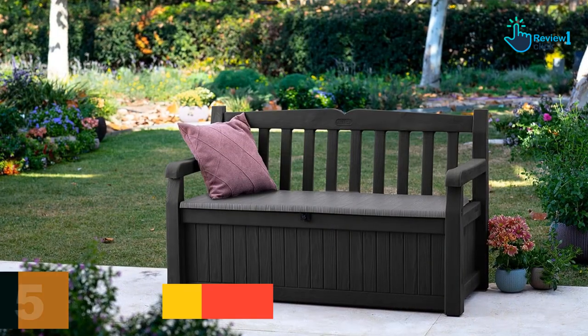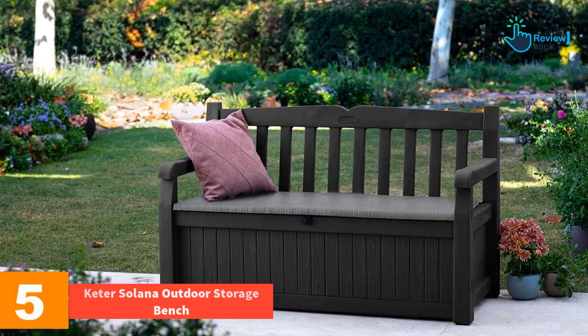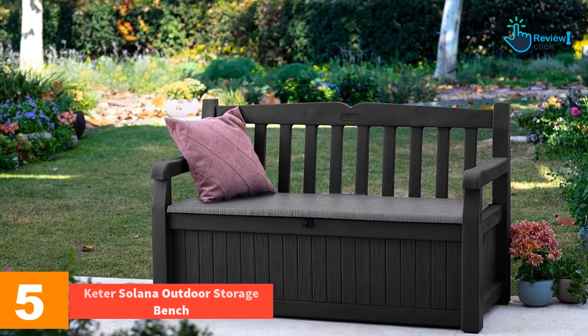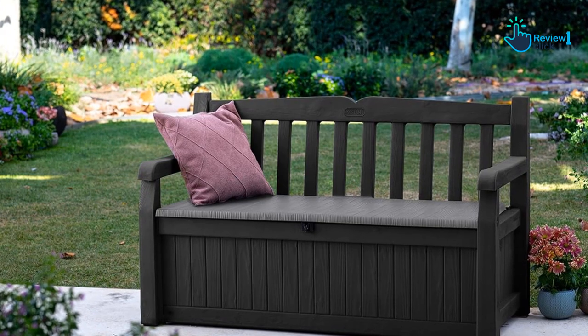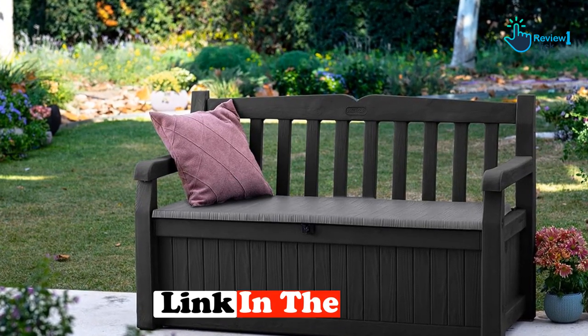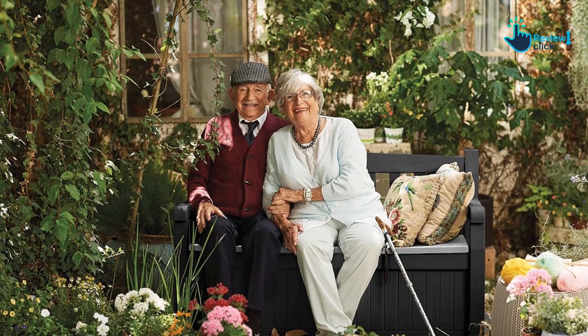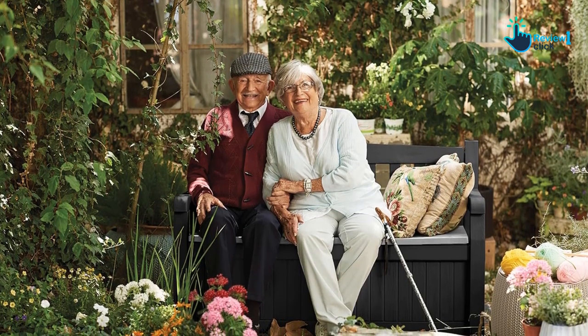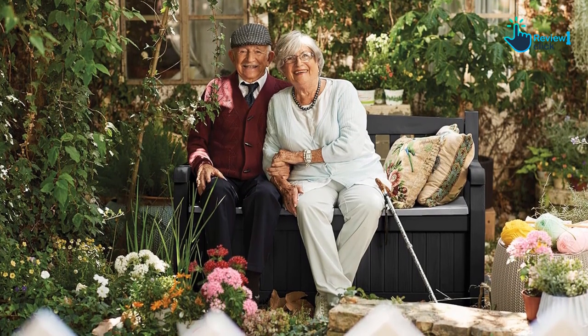Starting at number 5, we have the Keter Solana Outdoor Storage Bench. The Keter Solana Outdoor Storage Bench is a stylish piece of outdoor furniture that every patio needs. The wooden texture of this bench not only adds grandeur to your outdoor space but makes the bench resistant to damage caused by sun and weather extremes. Also, the assembling of this storage bench is a breeze thanks to its illustrated guide.